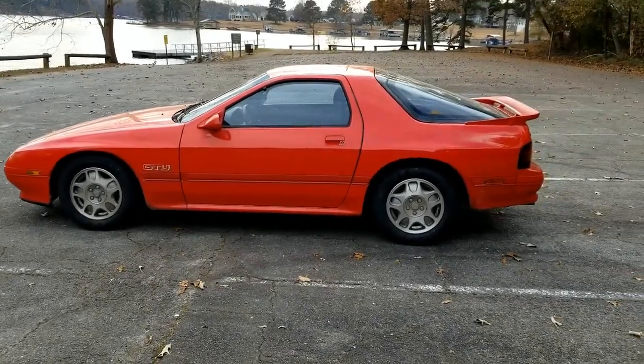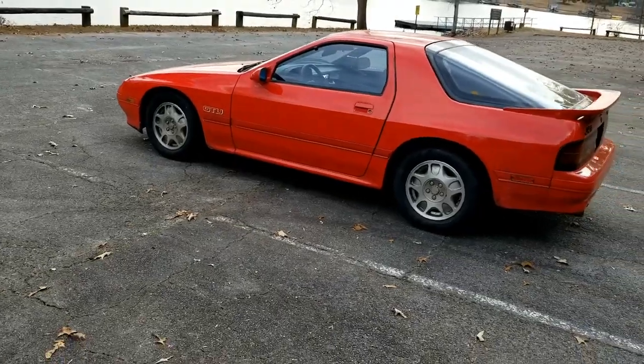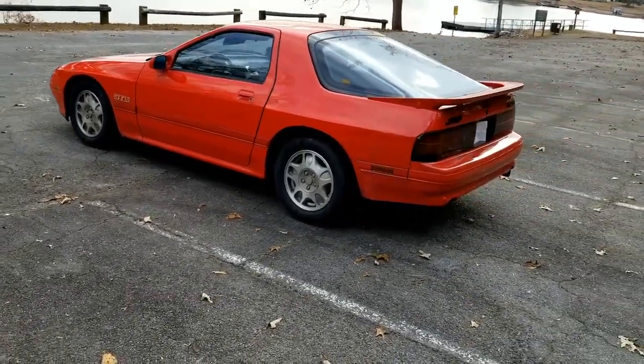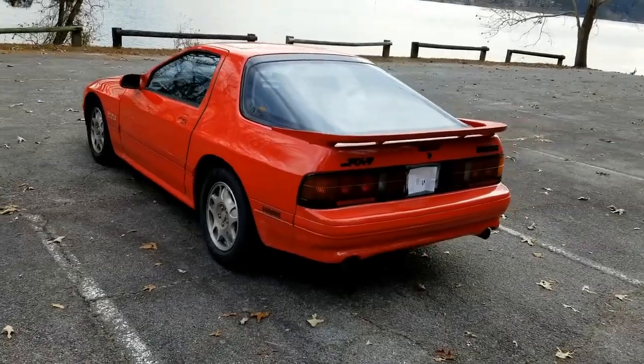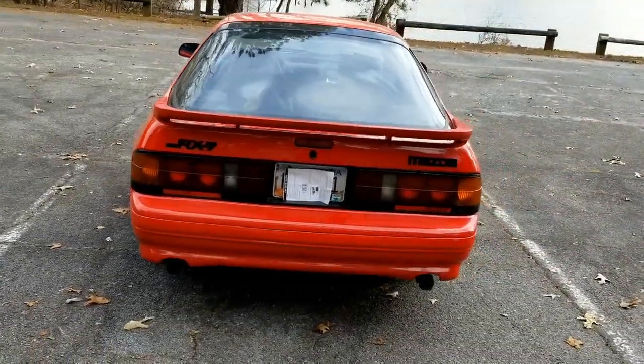This is the same car, a 1990 RX-7 with 5-speed manual transmission that I have a compression test video on from many years ago, demonstrating to my sorrow what a compression test looks like when an apex seal has failed.